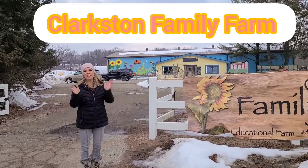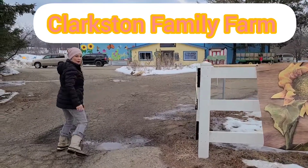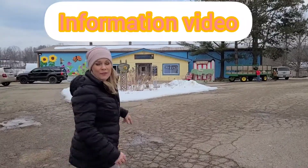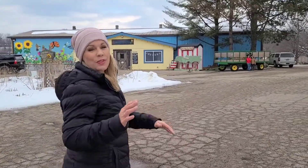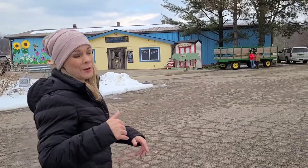Welcome to the Clarkston Family Farm. Thank you so much for volunteering. I'm going to show you all the things that you need to do. We are a non-profit educational farm for kids and we are run almost entirely by volunteers. So without your help, we couldn't do what we do. Thanks again for being here.